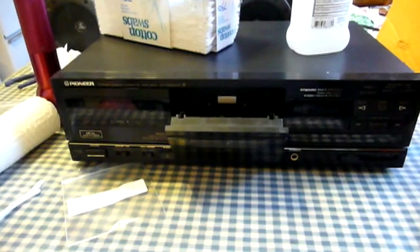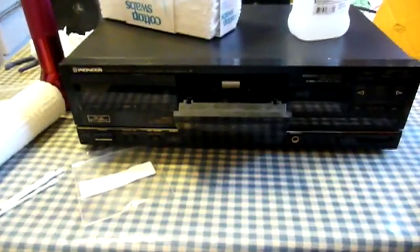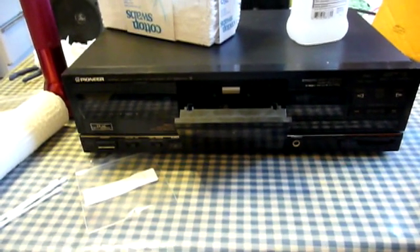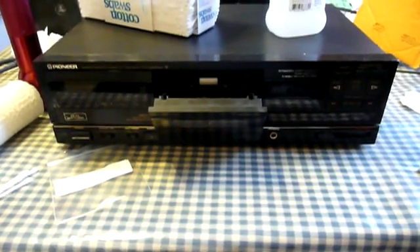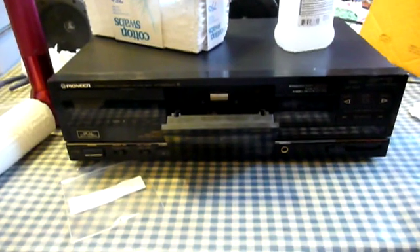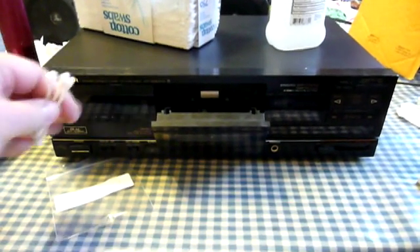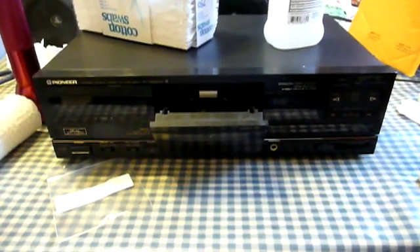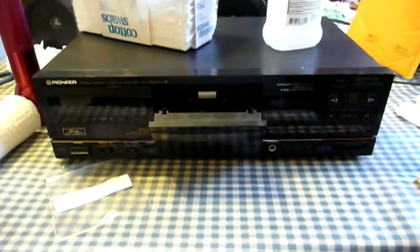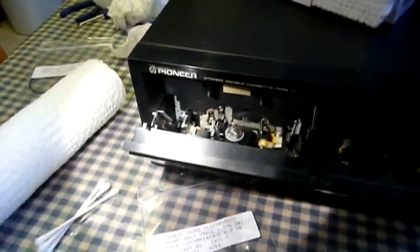Full-logic decks also have sensors that detect whether the take-up reels and capstans are turning as they should. If one of those isn't reporting correctly, the microcontroller assumes the tape has spilled and shuts the transport down to avoid making more of a mess. So what I need to do is get inside this unit after cleaning the transport and see if that tape detection switch is being tripped reliably, or if its contacts are corroded or damaged. I'll also need to check whether that dropped pinch roller is causing a problem as well.